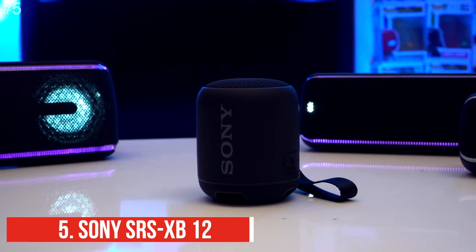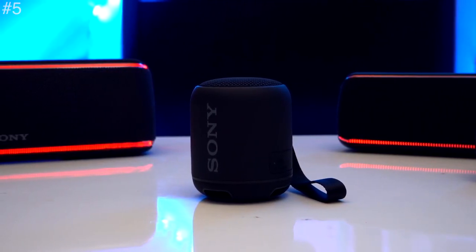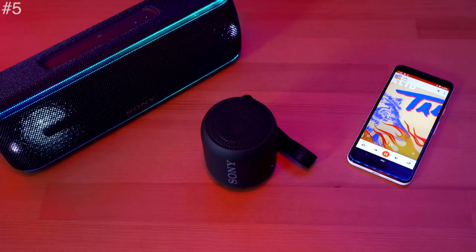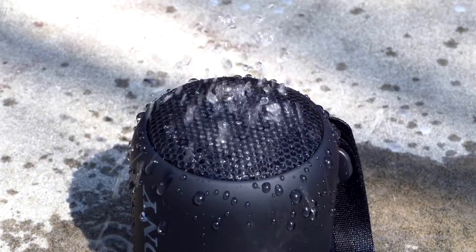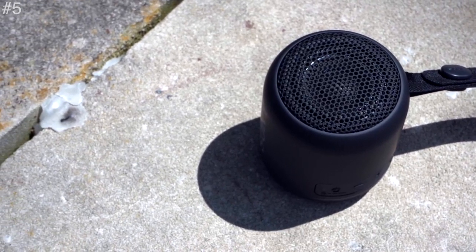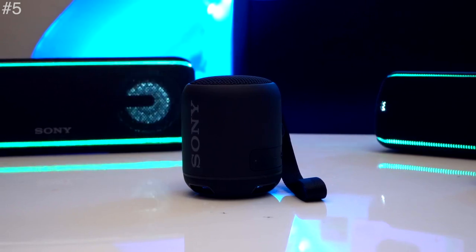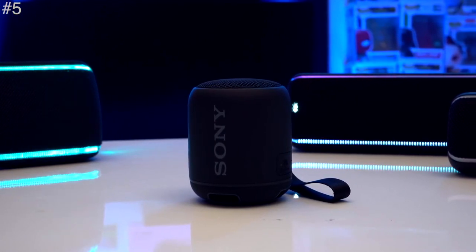Last on the list is the Sony SRS-XB12. It is small in size but mighty in volume, delivering powerful beats wherever you travel. Turn your virtual happy hour party into a dance party with extra bass, and pair two for even more fun. Use the detachable carry strap to hang, carry, or clip the speaker to your bag. Take it to the pool or beach without worrying about water damage, as it is waterproof. This outdoor pocket speaker will keep playing no matter how dusty the surface. It wirelessly connects two speakers to achieve stereo sound with the speaker add function, and you can party longer with its extended 16-hour battery life. It is a full range speaker for use at home, in your car, on a bike, while hiking, and more.